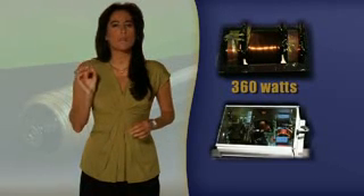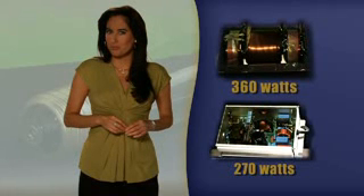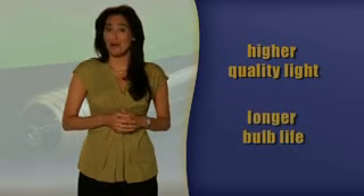For example, a magnetic ballast requires approximately 360 watts to light a 250 watt bulb, while Empower's electronic ballasts require approximately 270 watts to light a 250 watt bulb, while providing higher quality light and longer bulb life.